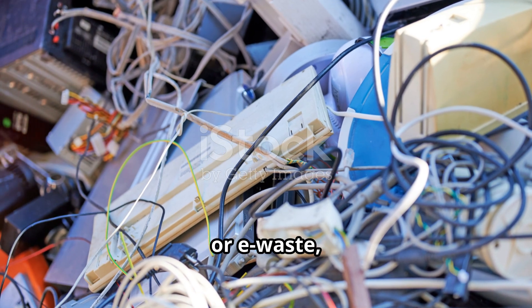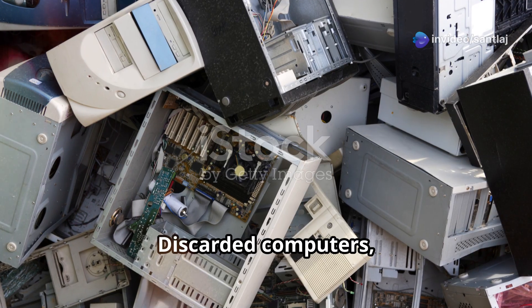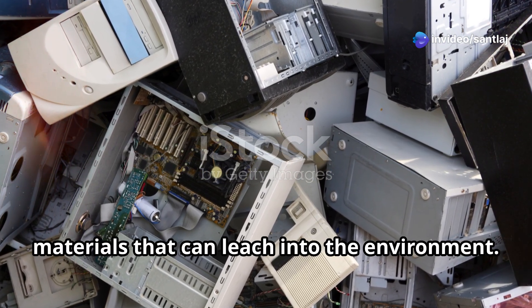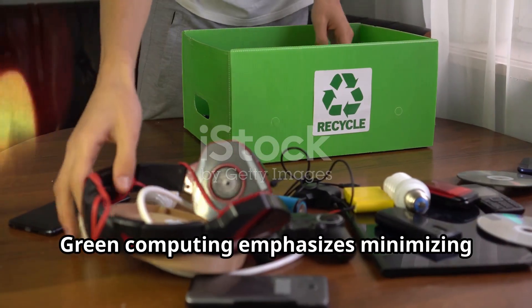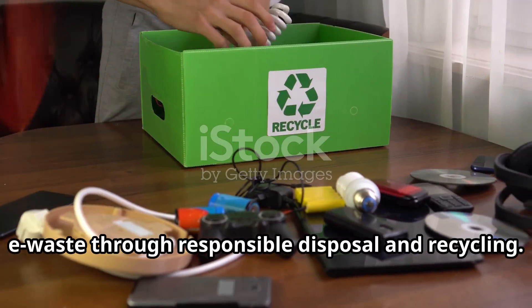Electronic waste, or e-waste, is a growing environmental concern. Discarded computers, phones, and other electronics contain hazardous materials that can leach into the environment. Green computing emphasizes minimizing e-waste through responsible disposal and recycling.